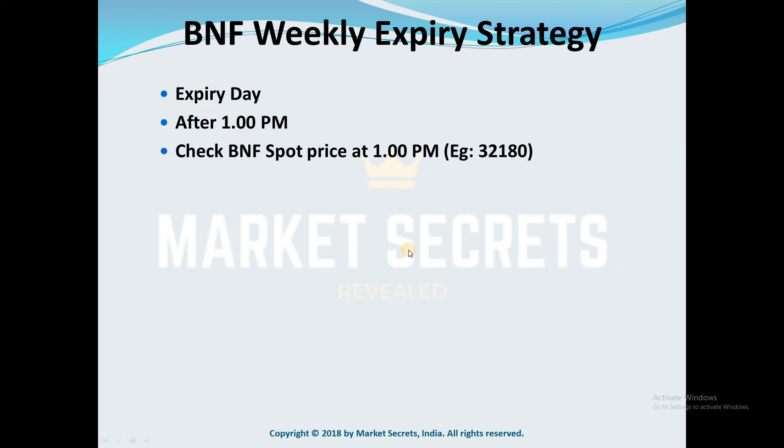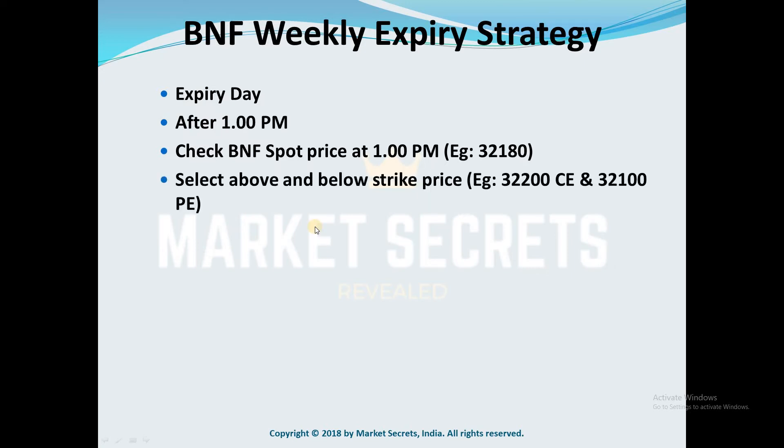The first step is to check the Bank Nifty spot price at 1 PM on expiry day. Let's consider it is trading at 32,180. Step 2 is to select above and below strike prices. If Bank Nifty is trading at 32,180, you need to choose 32,200 CE and 32,100 PE.